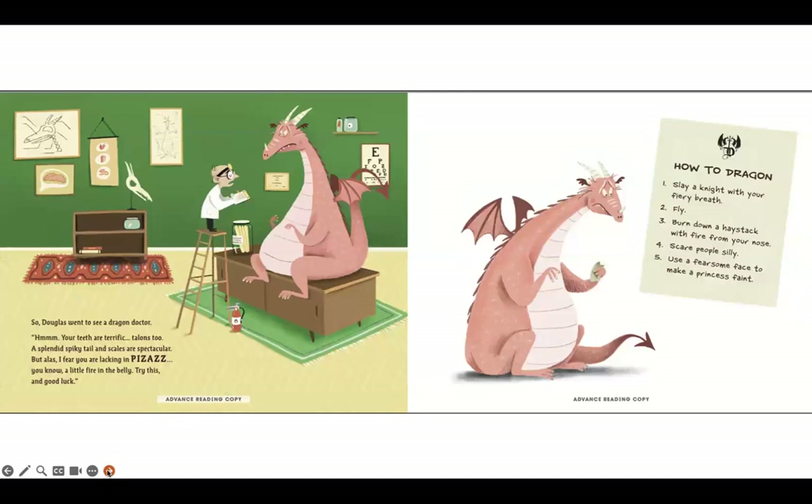So Douglas went to see a dragon doctor. Hmm, your teeth are terrific, talons too, a splendid spiky tail, and scales that are spectacular. But alas, I fear you are lacking in zazz — you know, a little fire in the belly. Try this and good luck. How to Dragon: number one, slay a knight with your fiery breath; number two, fly; number three, burn down a haystack with fire from your nose; number four, scare people silly; number five, use a fearsome face to make a princess faint.